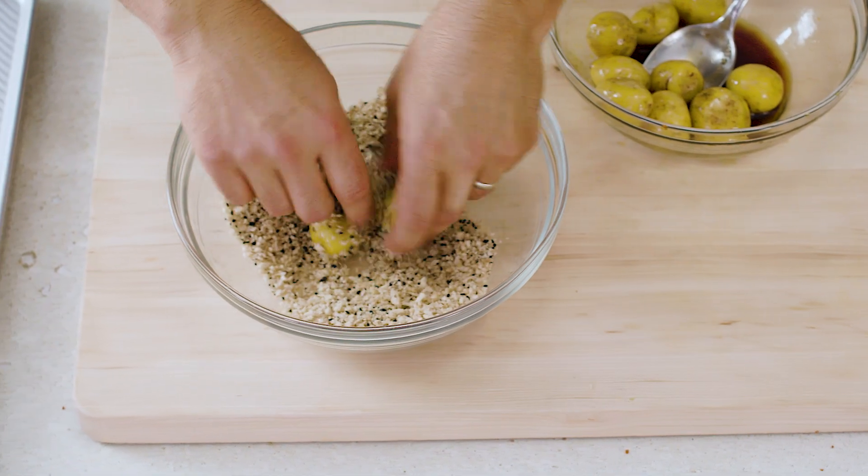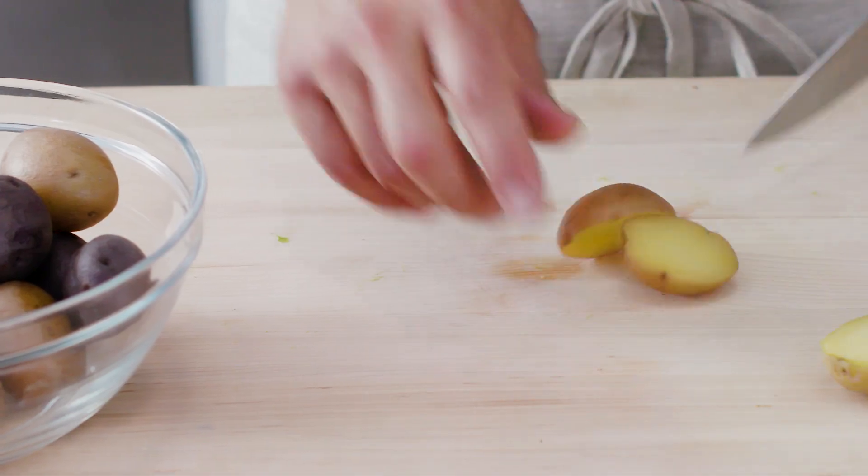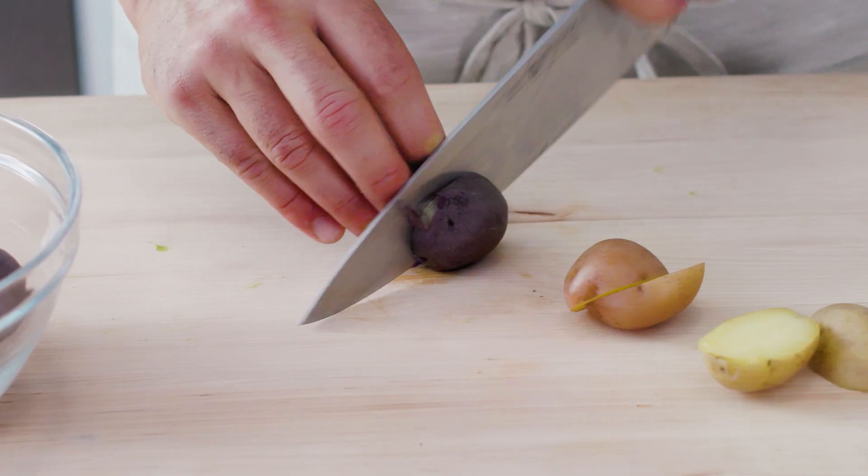And you don't need to worry about slicing, chopping, or peeling. These miniature potatoes can be cleaned, cooked, and eaten as is.